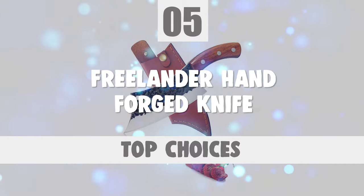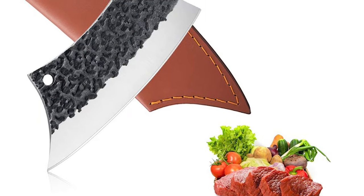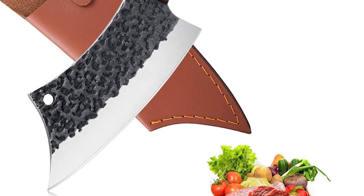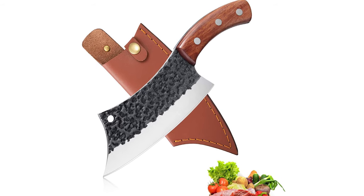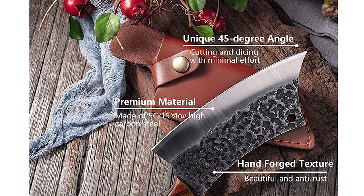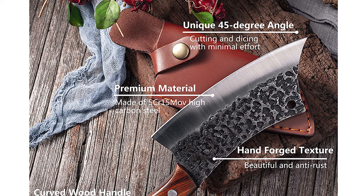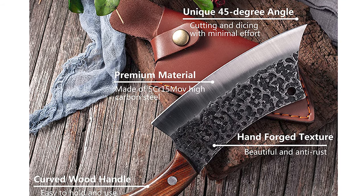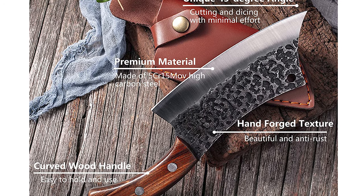Number 5. Freelander Hand Forged Knife. This Freelander Hand Forged Knife uses an ancient forging technique originating from Asia in the Middle Ages. It is designed for chopping, mincing, slicing, and dicing. This knife is forged from 5Cr15MoV high-carbon steel. High-carbon steel has a better ability to maintain sharp edges than stainless steel. It will assist you with every perfect cut.